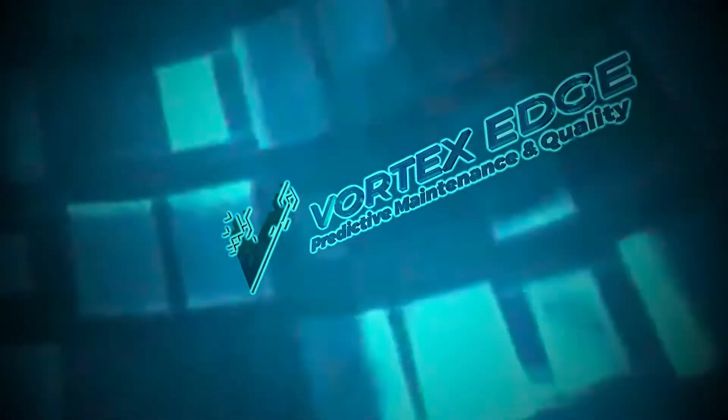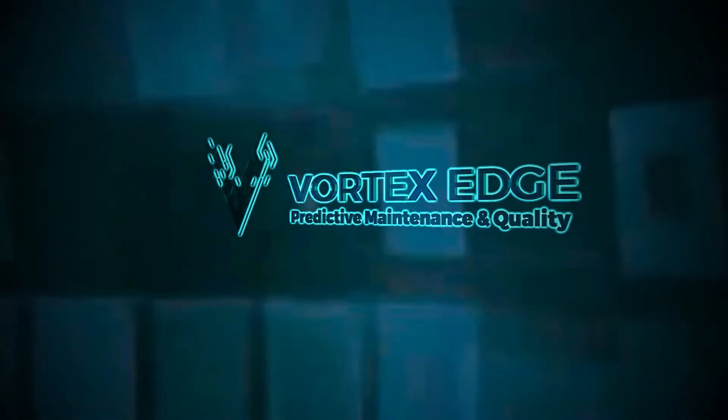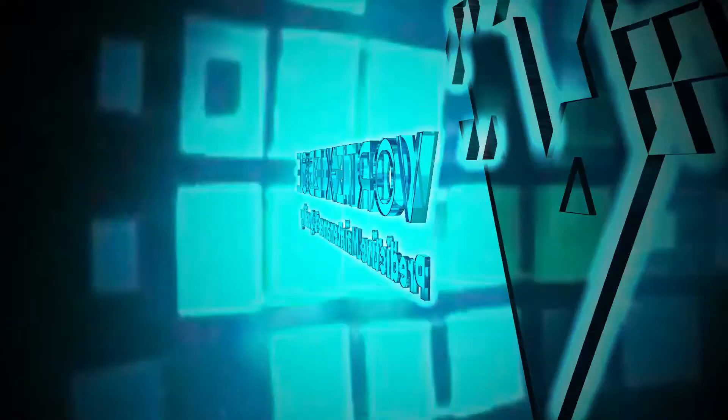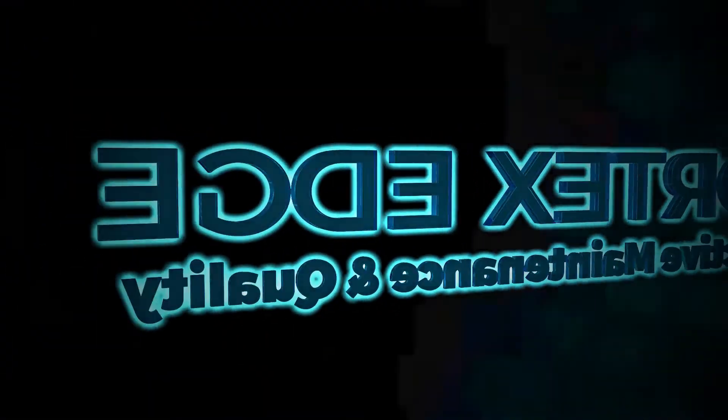Vortex Edge PMQ is a fully integrated hardware connectivity and predictive analytic solution that can power the next generation of smart industrial IoT systems.